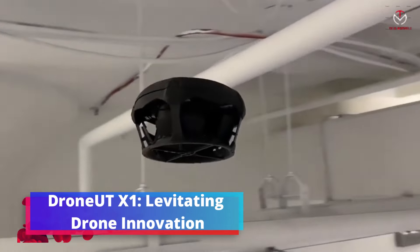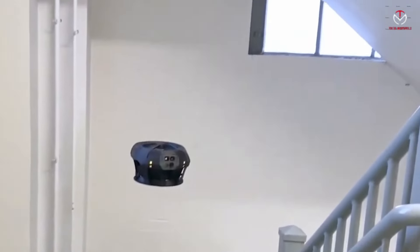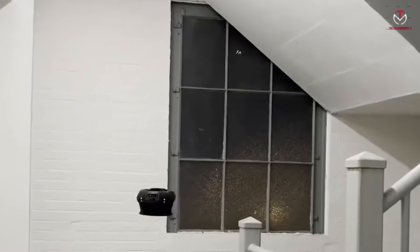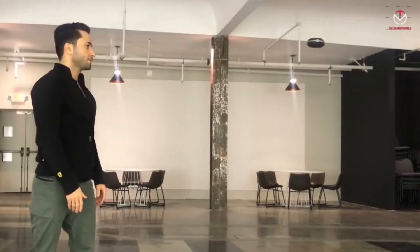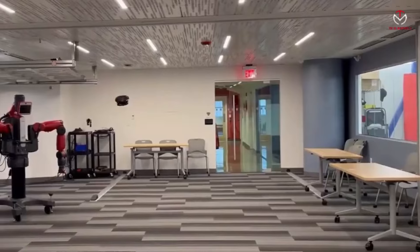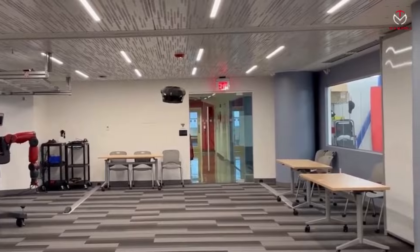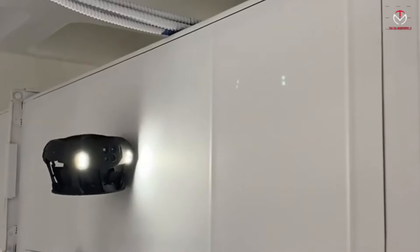Drone UT-X1 — levitating drone innovation. Experience drone technology like never before with Drone UT-X1, a groundbreaking levitating drone equipped with cutting-edge features. Unlike traditional drones, the X-1 integrates propellers into its chassis, allowing displaced air to escape through cleverly designed cutouts.